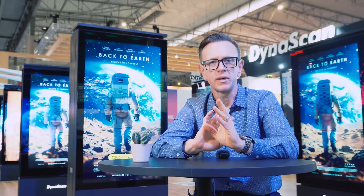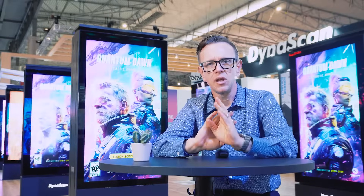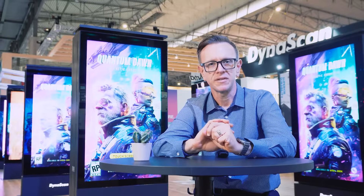Not only do Dynascan high-brightness LCDs offer great performance when comparing watts per nit of brightness, but Dynascan offers some of the most power-efficient, lowest power-consuming professional LCDs in the industry.